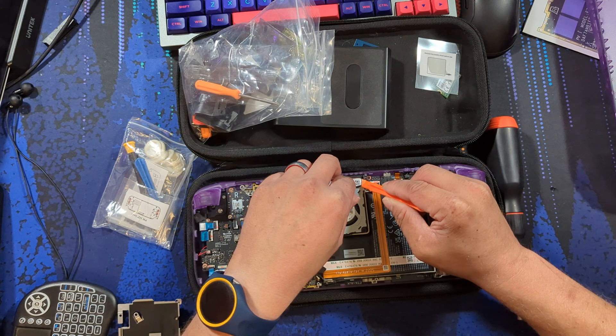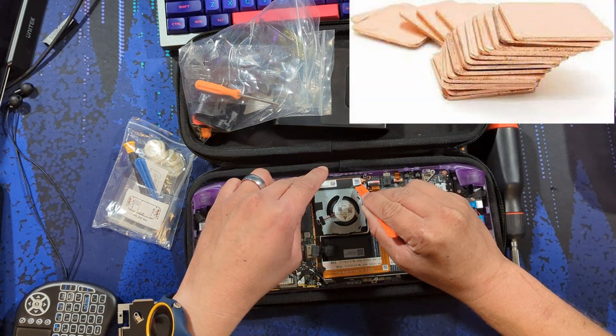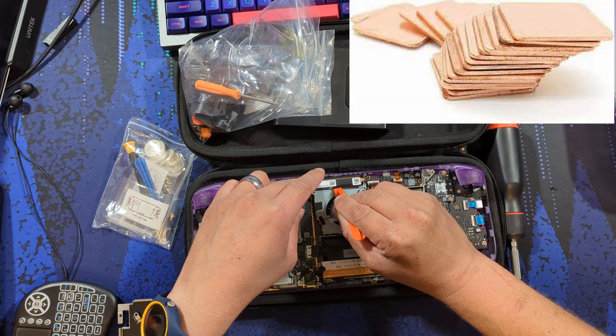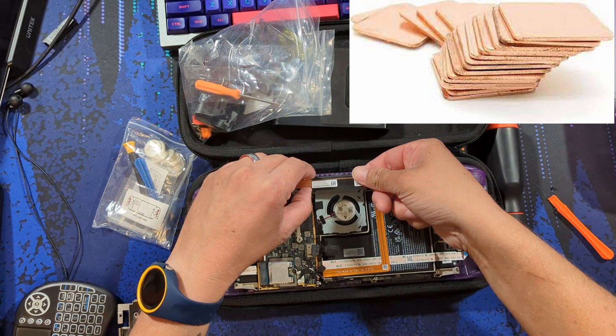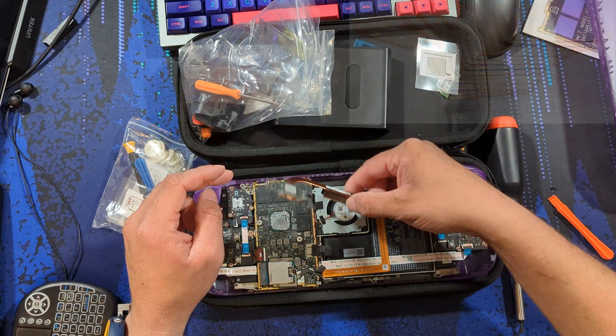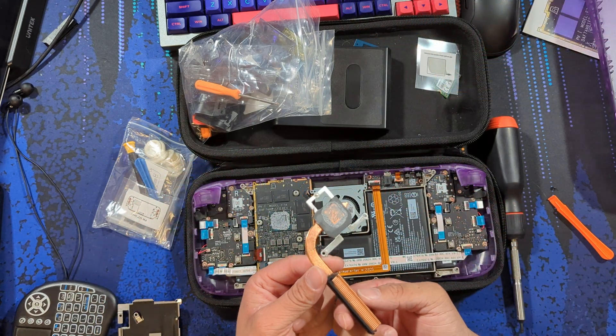As such, people had resorted to using copper shims to make contact pressure with the APU. After learning that, I went online to find some. However, proper shims at 0.1mm on Amazon are expensive. On AliExpress they are cheaper, so I ended up ordering some there, but I didn't feel like waiting because shipping was quite long.